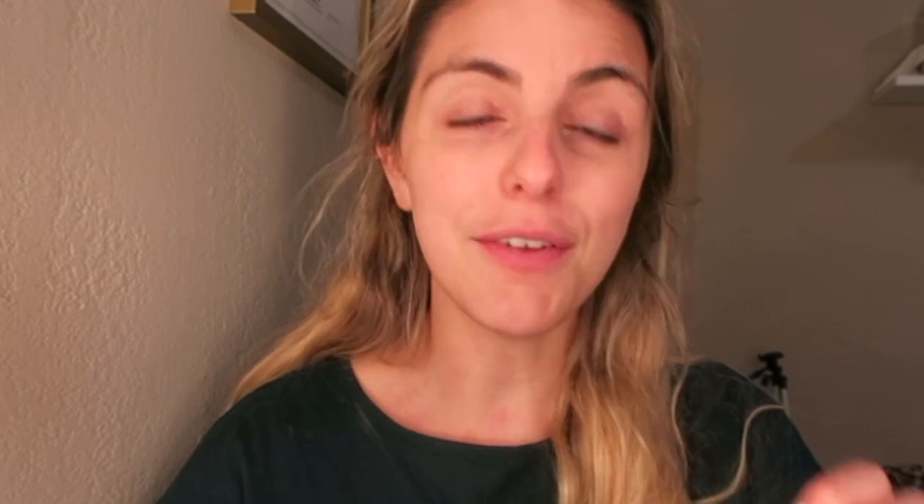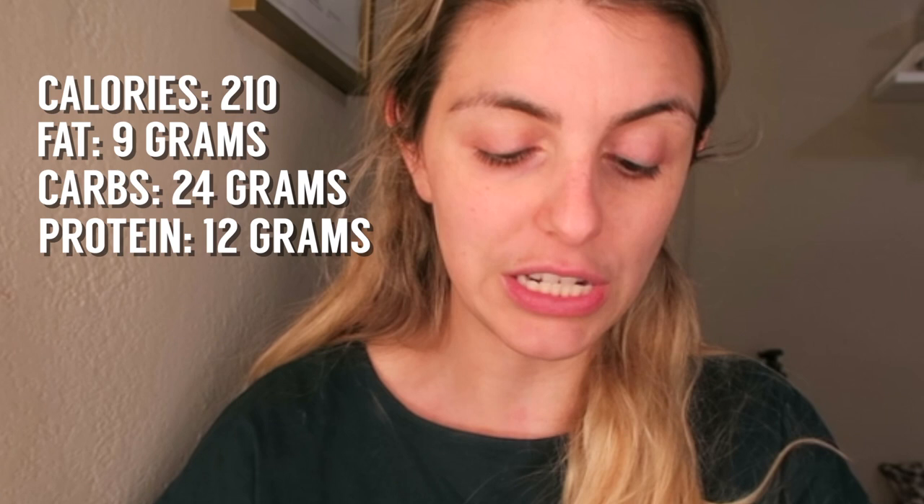We're back from laser hair removal — it took so long and I'm so hungry. Those tacos did not kill my hunger. I'm having an RX Bar now because I'm going to my cousin's 21st birthday party later and I don't want to be picking at food there — that's where I start going wrong. I already know what I'll be having for dinner: chicken, rice and beans, and salad. The RX bar is 210 calories, 9 grams of fat, 24 grams of carbs, and 12 grams of protein.